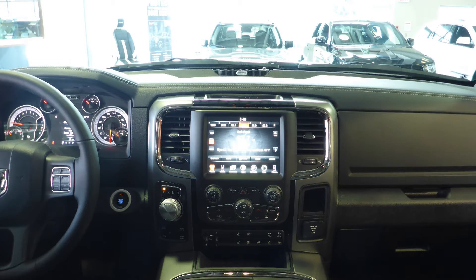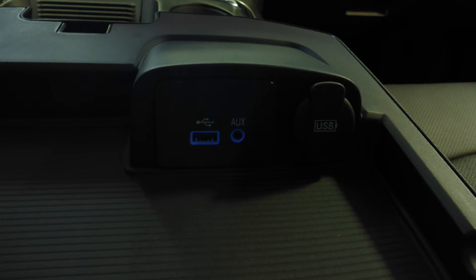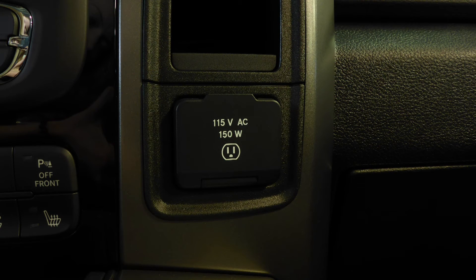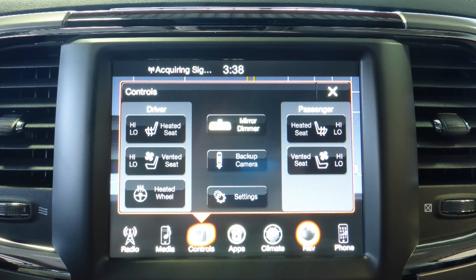A touch screen media center with AM and FM radio, Sirius satellite radio, Uconnect voice command with Bluetooth, an MP3 input jack, a USB port, a 115V power outlet, and a powered sunroof. The interior features all leather seating with premium stitching and rear folding seats. The front seats are both heated and ventilated, along with a heated steering wheel.